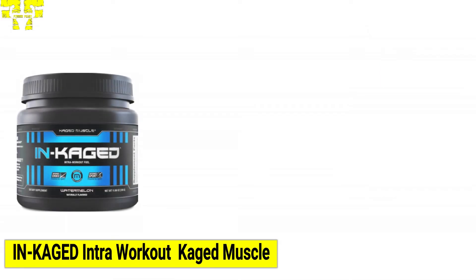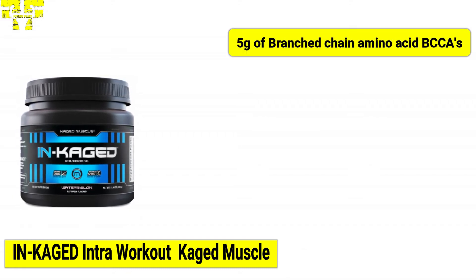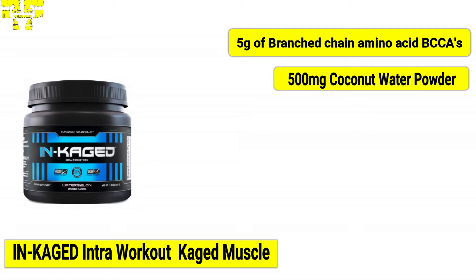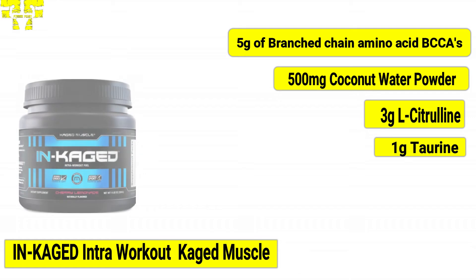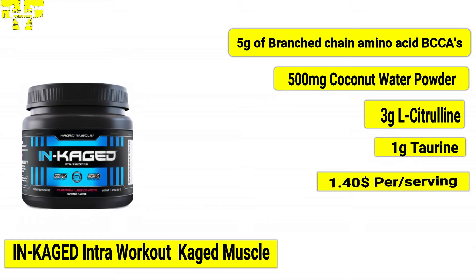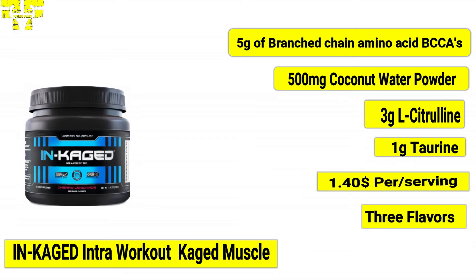At number two, we have InCaged Intra Workout from Caged Muscle. Per serving of InCaged Intra Workout contains 5 grams of branched-chain amino acids (BCAAs), 500 milligrams of coconut water powder, 3 grams of L-citrulline, and 1 gram of taurine. InCaged Intra Workout costs $1.40 per serving and is available in one size and three flavors.